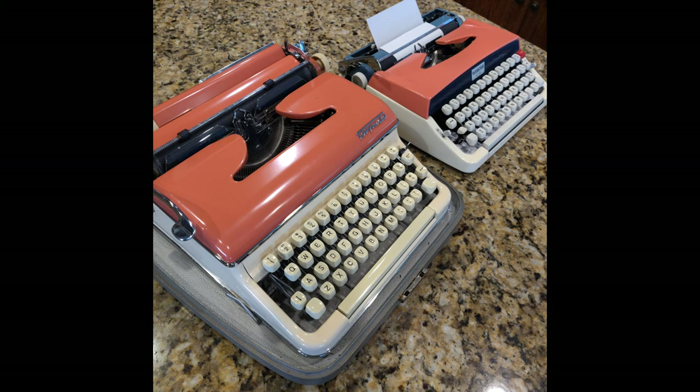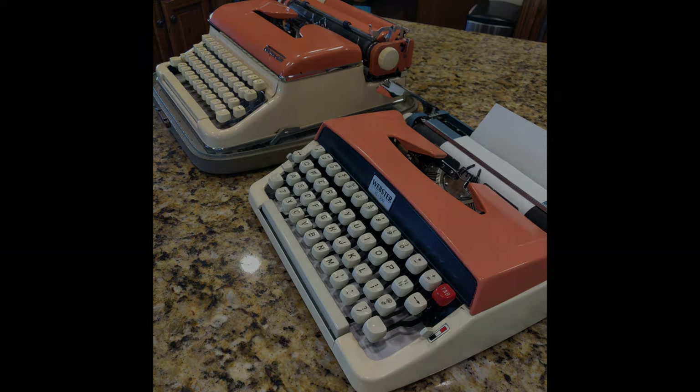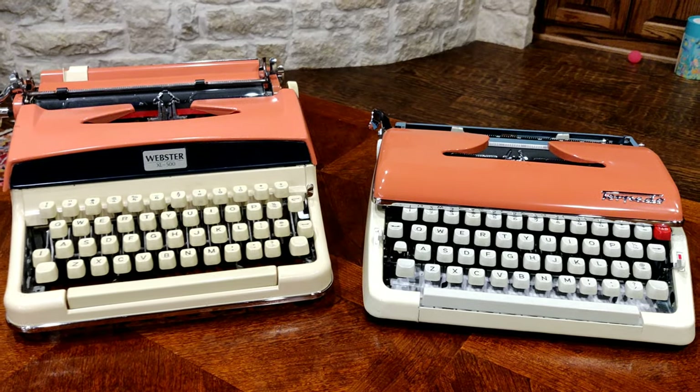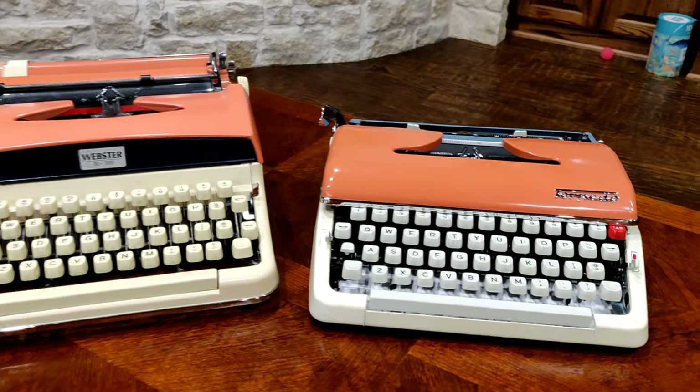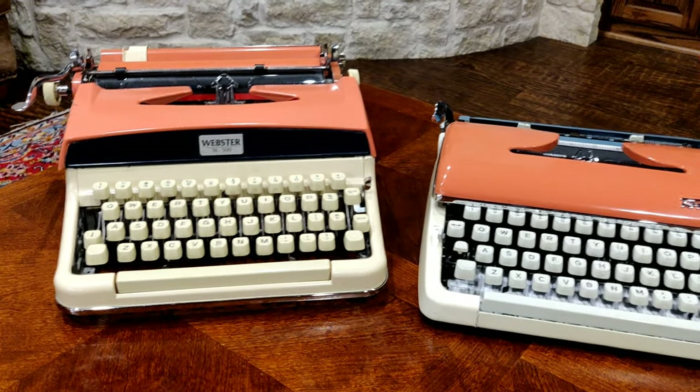Both are well-loved and better when they're together. We at Lazy Dog Typewriters would like to introduce another set of twins: a Cream Coral Torpedo 18 and a Cream and Coral XL 500. Sometimes even we can't keep them apart. Which one is which? A Torpedo and the Webster XL 500. Coral and Cream. Twins forever.